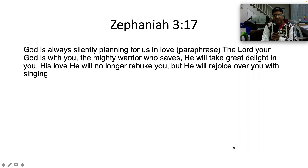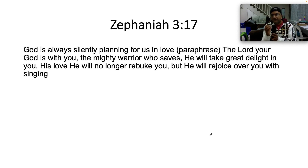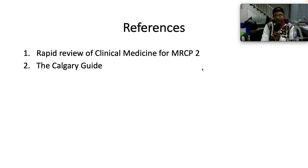The book of Zephaniah chapter 3:17 says: God is always silently planning for us in love. The Lord your God is with you, the mighty warrior who saves. He will take great delight in you; his love will no longer rebuke you, but he will rejoice over you with singing. If you're God's child, God loves you and he looks out for you. He makes provision for you — a gracious and compassionate God, full of mercy, slow to anger, who takes great delight in you. Imagine God singing over you. What a wonderful God we serve. Have yourself a fantastic day. I'll see you soon. Here are my references. God bless you.